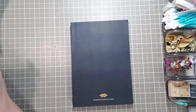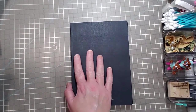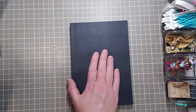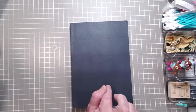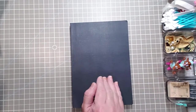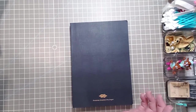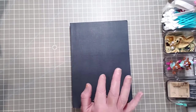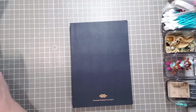It features Tomoe River paper, and I know a lot of you might want to know the specs on this. I have a ton of Tomoe River paper in all different things, but I've really been wanting to try this for a couple of years. I have some fun things specifically in mind for these.